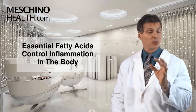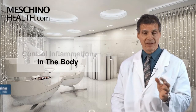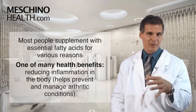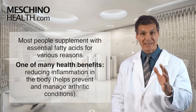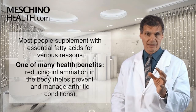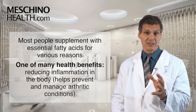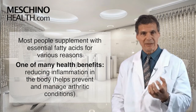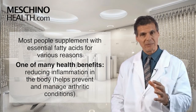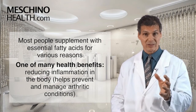Essential fatty acids control inflammation in the body. Hi, I'm Dr. James Machino. Most people supplement with essential fatty acids for various reasons, and the right combination of essential fats provides many health benefits. One of them is reducing inflammation in the body, which really helps with arthritis and other inflammatory conditions and helps to prevent these conditions.